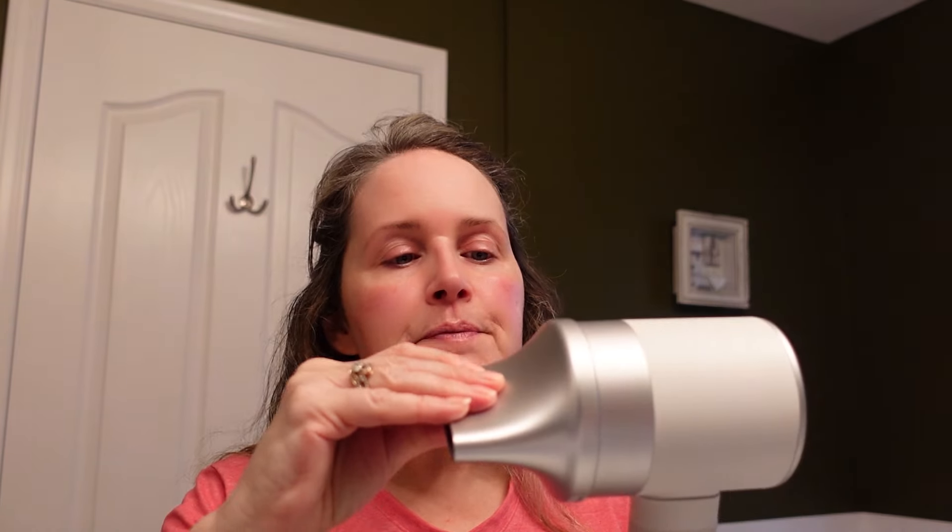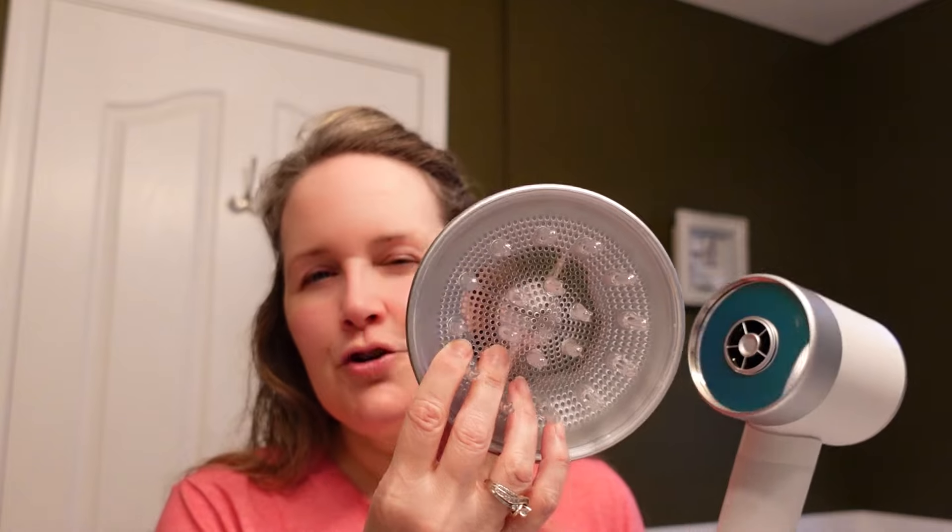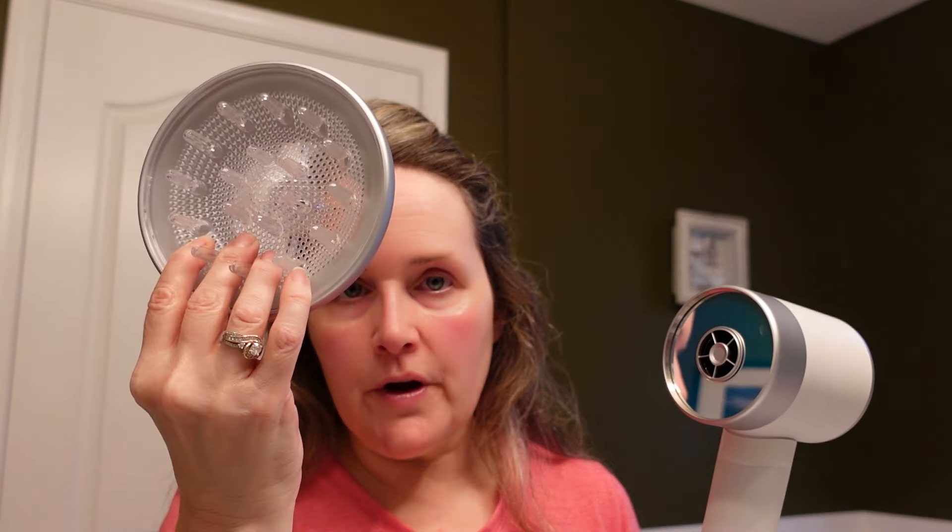This has three different attachments and four different modes on the back — you use the different modes with the different styling attachments. I usually start drying without any attachments, then go in with the concentrator attachment. What I really like is that these are magnetic, so it just pops on. I use the concentrator for about the last 80% of my drying time. There's also a fast-drying attachment, and a diffuser attachment — which I don't usually use since I don't have curly hair, but it would be great for that.